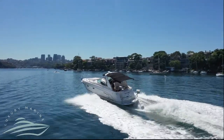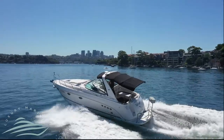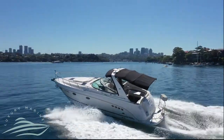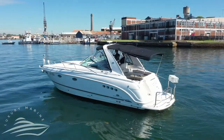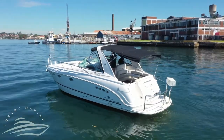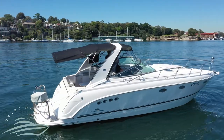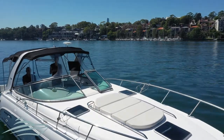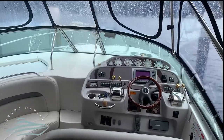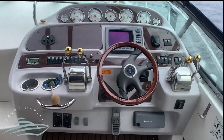Luxury Marine now presenting this 37-foot Chaparral 350 Signature — the perfect weekender for the family, sleeping five with a bathroom. This vessel is powered by twin 350 horsepower Mercruisers with only 350 hours on the engine.